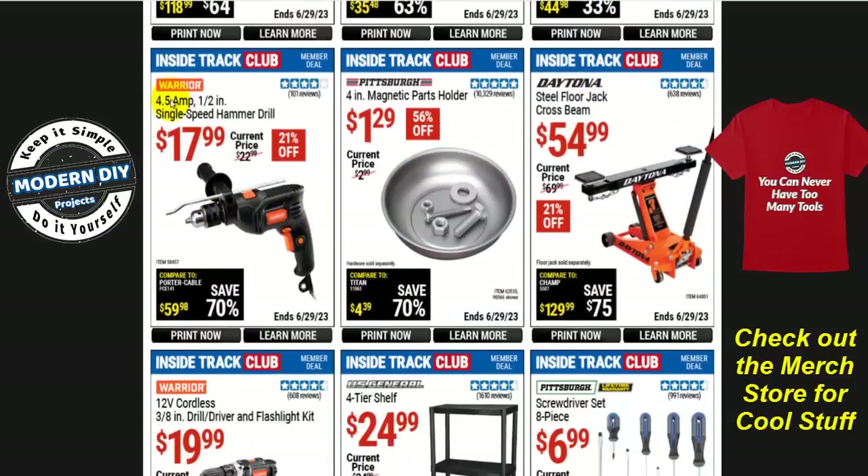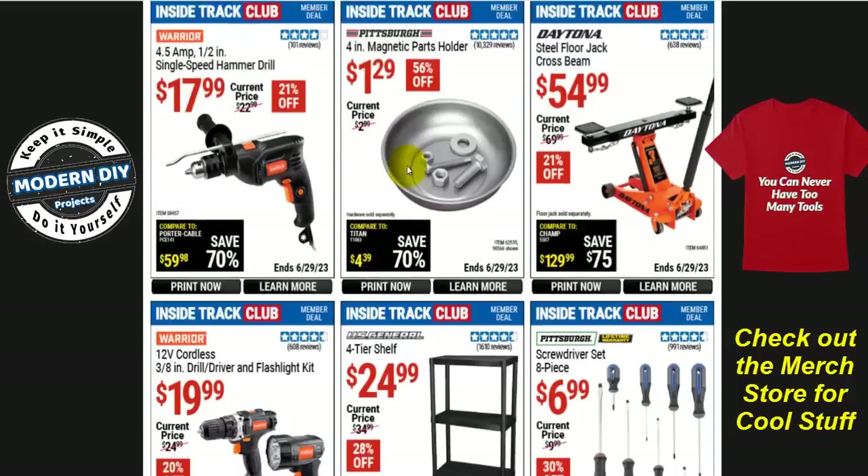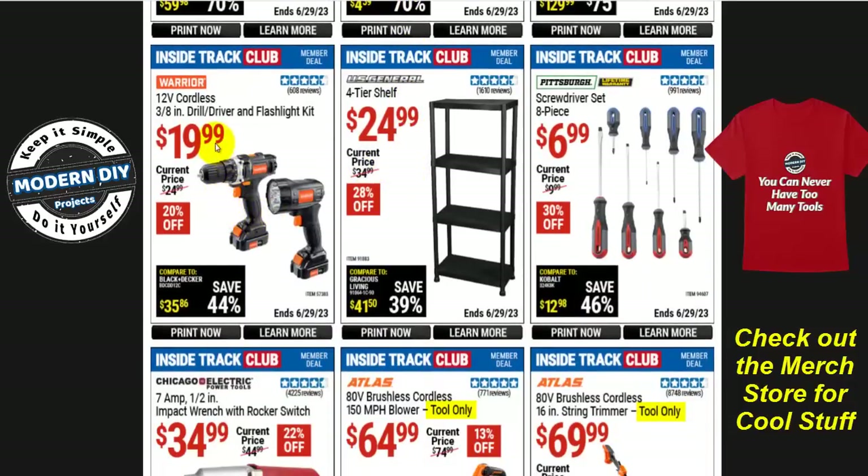If you're looking for an inexpensive drill from Warrior, the 4.5-amp 1/2-inch single speed hammer drill — it's only one speed, which could be inconvenient. I'd always go toward a variable speed drill. But for doing stuff around the house, it's $18. And the Pittsburgh 4-inch magnetic part holder is $1.30 — 56% off, normally $3. There's also a 12-volt cordless drill driver and flashlight combo kit for $20 — 20% off. For under $20 you get the drill driver, flashlight, batteries, and charger. You really can't go wrong — buy it, use it, abuse it, when it goes bad toss it and move on.